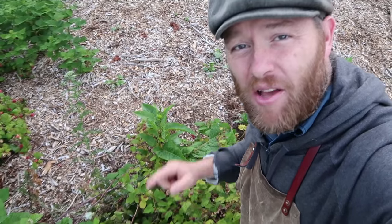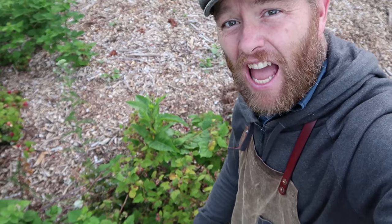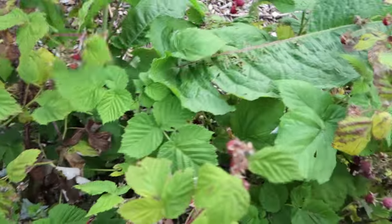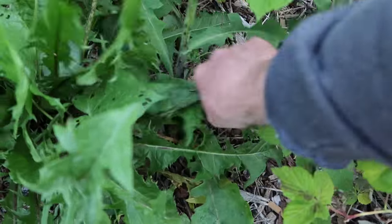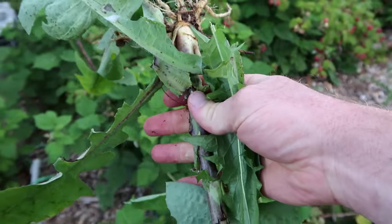Right smack dab in the middle of these raspberries are some very common weeds: yellow dock and dandelion. They can eat the whole root, leaf, and flower.